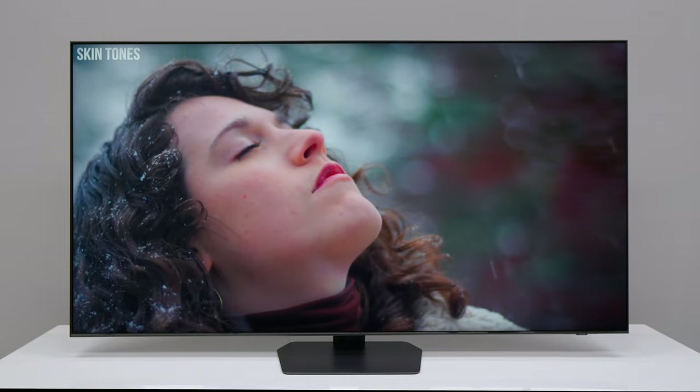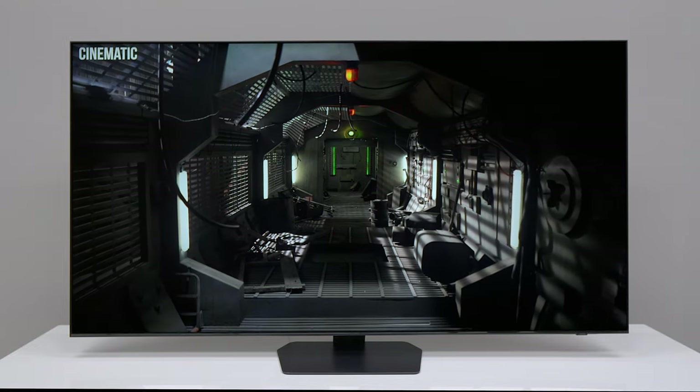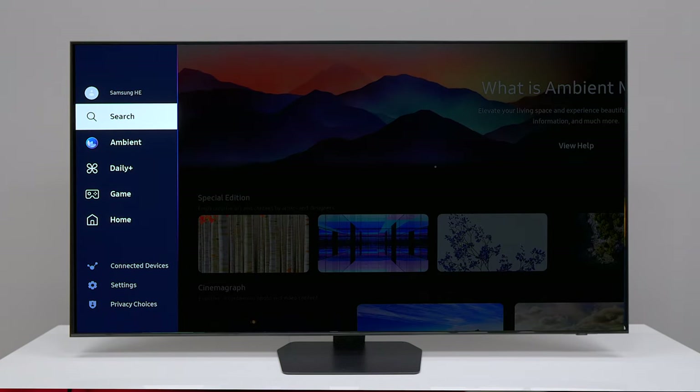The QN90D has excellent picture quality, especially with the new NQ4 AI generation processor. It makes everything look so much more natural and the contrast ratio is very inky, so you're going to get the best picture quality out of a TV of this caliber.